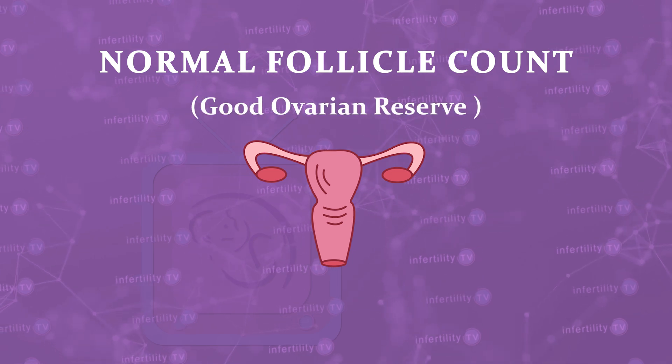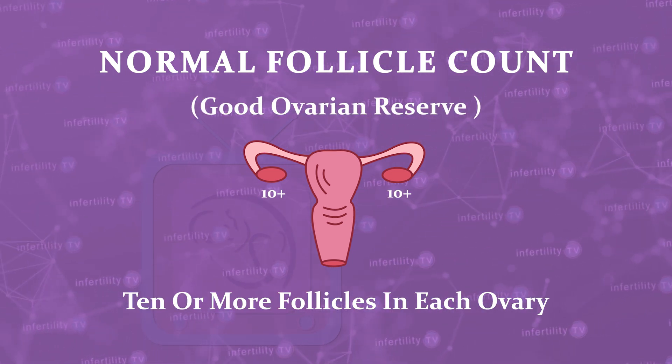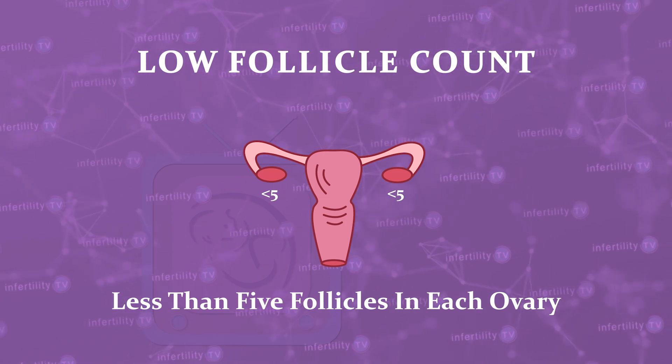A normal follicle count indicating good ovarian reserve is 10 or more follicles in each ovary. Borderline is between 5 and 10. A low follicle count is fewer than 5 follicles in each ovary.